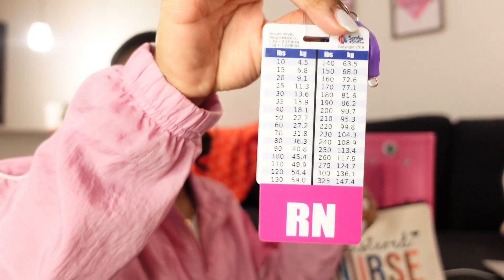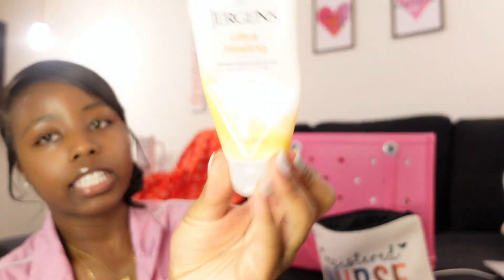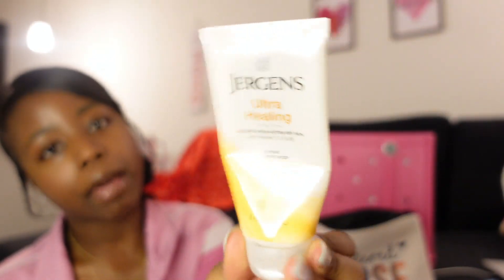I have this RN badge buddy I got from Amazon — it has weight conversions from pounds to kilograms. I also have some Jergens hand lotion in my bag. I use fragrances that don't really have a strong smell while I'm at work because I don't want to trigger anyone's allergies, so I leave my good-smelling stuff at home.